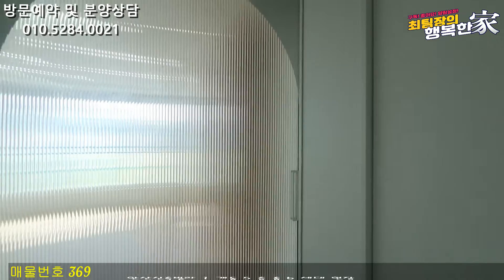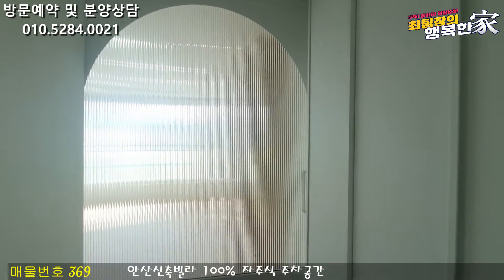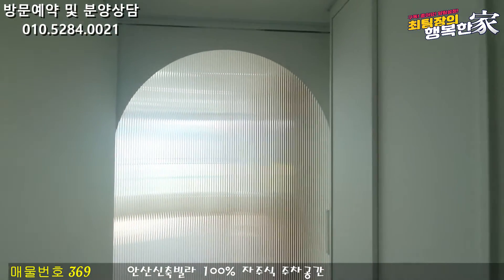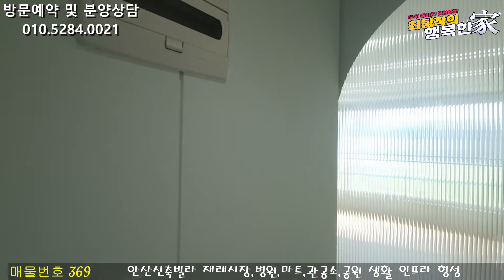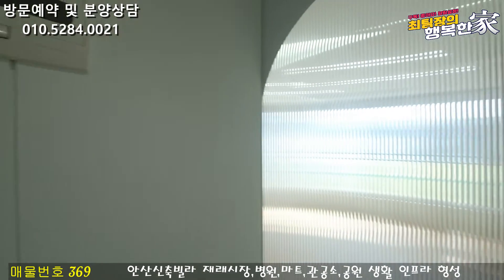중문은 슬라이딩 도로 나와 있고요. 굉장히 독특한 모양인데, 일반 사각형 슬라이딩이 아니라 이렇게 아치형으로 나와 있습니다. 전실 벽도 보시면 일반 실크벽지가 아니라 보드로 사용했기 때문에 굉장히 좋습니다.